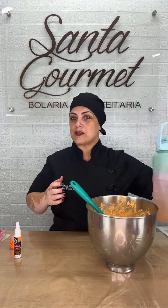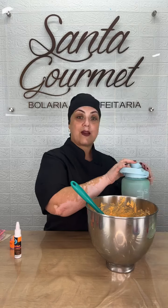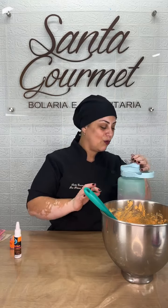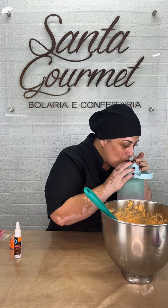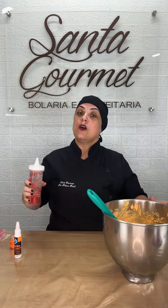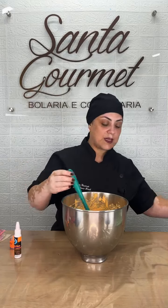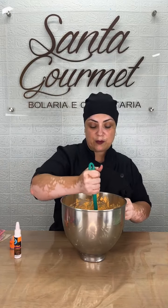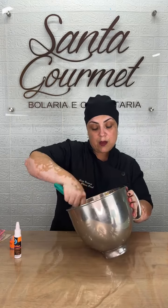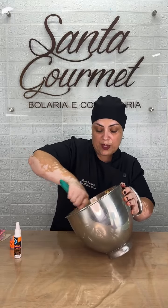Chantilly para estêncil não pode estar extremamente hidratado. Eu vou hidratar com água — ele fica mais firminho quando você hidrata com água. Eu prefiro pra fazer o estêncil. Já bati na cor aqui mesmo, então já vou hidratar aqui mesmo, fica mais fácil pra mim.